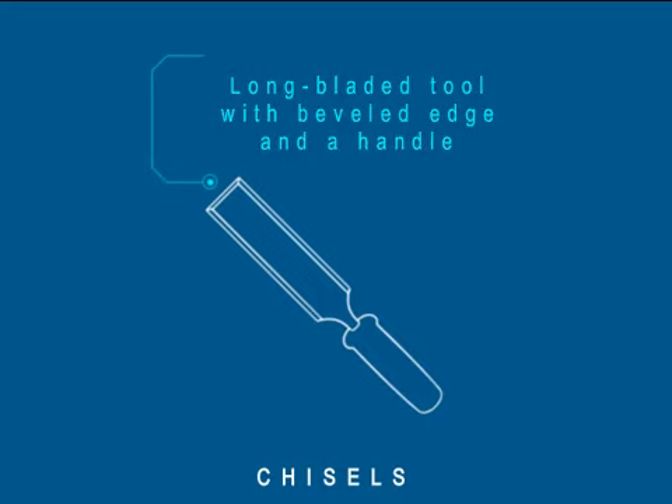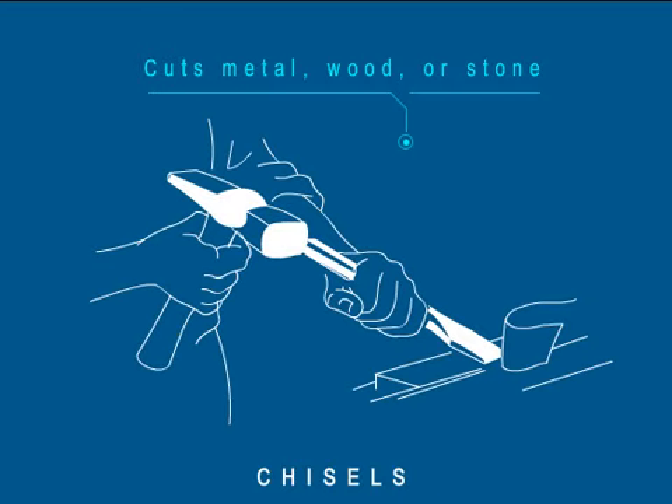A chisel is a long bladed tool with a beveled edge on one side and a handle on the other that can be struck with a hammer. It is used to cut materials such as metal, wood or stone.